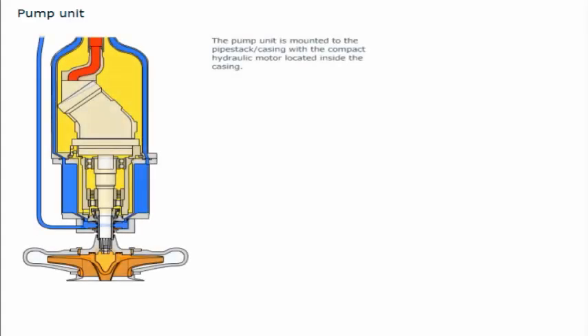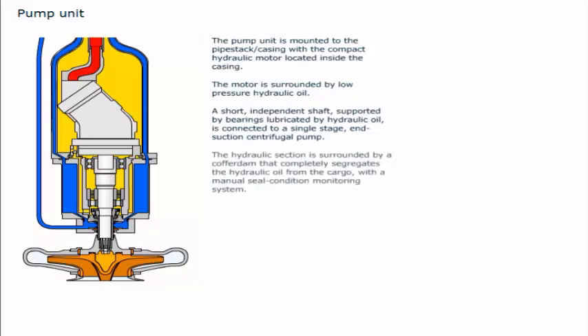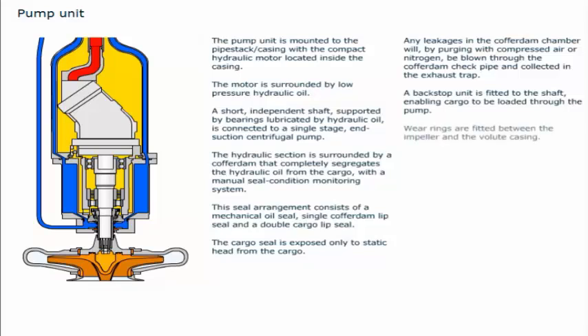The pump unit is mounted to the pipe stack/casing with a compact hydraulic motor located inside the casing. The motor is surrounded by low-pressure hydraulic oil. A short independent shaft supported by bearings lubricated by hydraulic oil is connected to a single-stage end suction centrifugal pump. The hydraulic section is surrounded by a cofferdam that completely segregates the hydraulic oil from the cargo, with a seal arrangement consisting of a mechanical oil seal, single cofferdam lip seal, and a double cargo lip seal. Any leakages in the cofferdam chamber will, by purging with compressed air or nitrogen, be blown through the cofferdam check pipe and collected in the exhaust trap. A backstop unit is fitted to the shaft, enabling cargo to be loaded through the pump. Wear rings are fitted between the impeller and the volute casing.